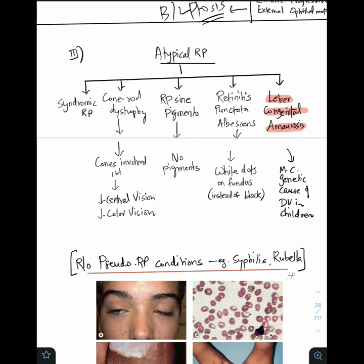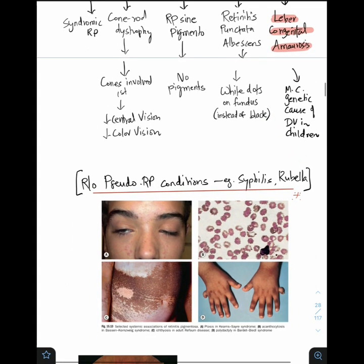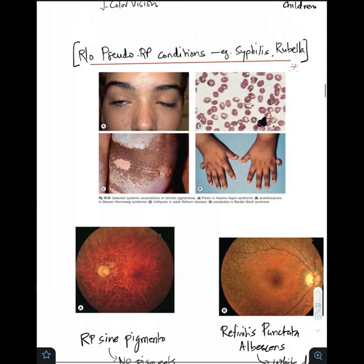Leber congenital amaurosis is another important atypical retinitis pigmentosa — it is the most common genetic cause of defective vision in children. Always, whenever you see a patient with RP unilaterally, rule out pseudo-retinitis pigmentosa conditions like syphilis and rubella, which are acquired diseases in children.